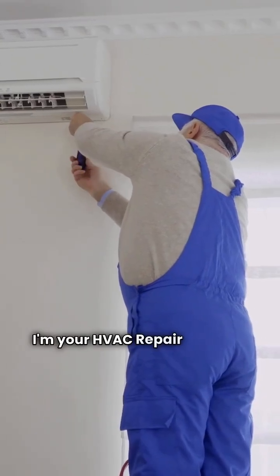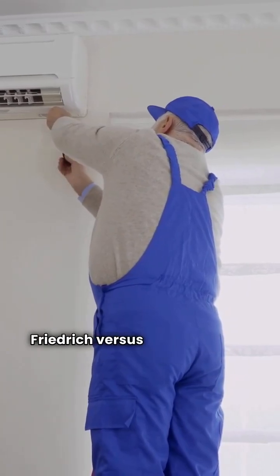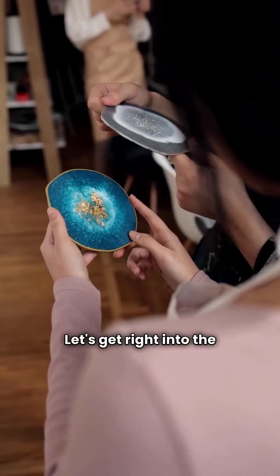What's up everyone, I'm your HVAC repair guy and today we're putting two heavy hitters head to head: Friedrich versus Lennox ducted gas furnaces. You want the best value? I've got the raw data to give you my verdict. Let's get right into the comparison.